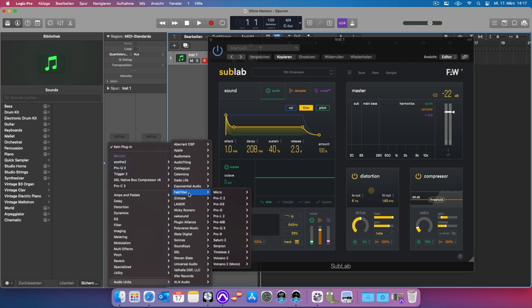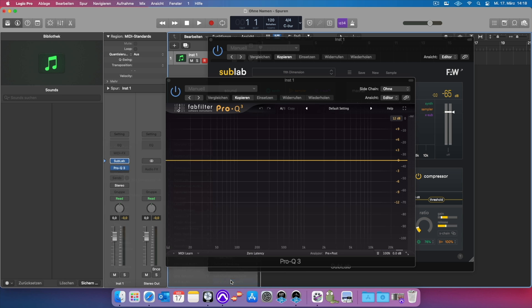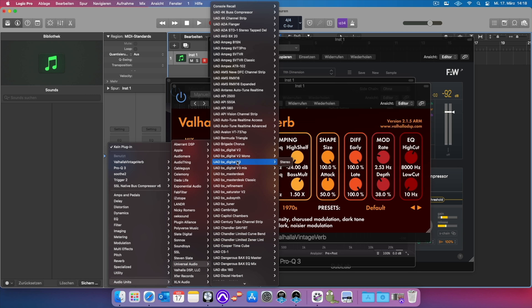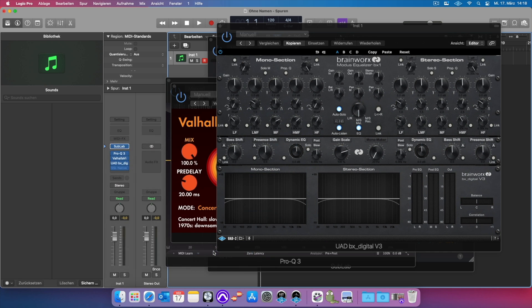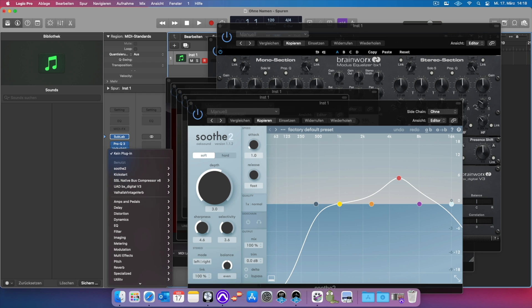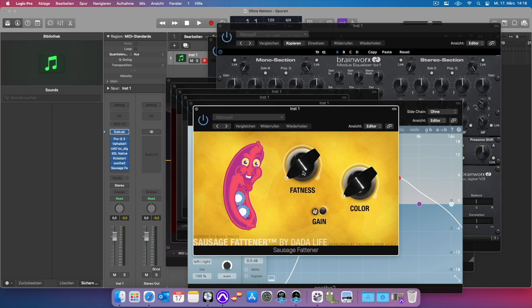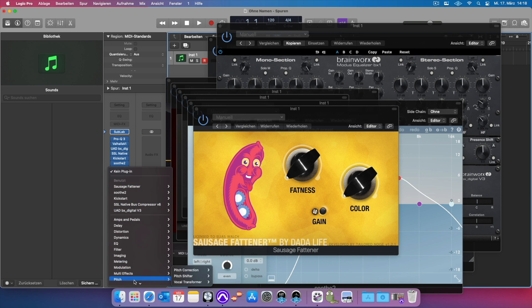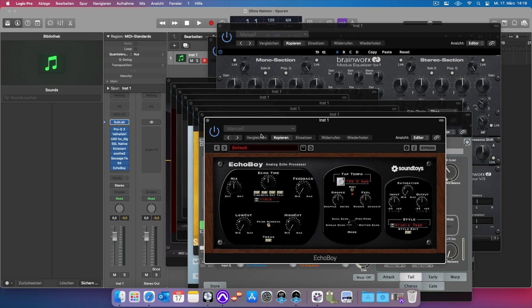Plugin-wise, everything that I use works. All the FabFilter plugins are optimized. The Valhalla stuff is optimized. Universal Audio plugins work quite fine. We have the SSL plugins, Kickstart from Nicky Romero, Soothe from OakSound — works supery-dupery nice. Melodyne works. The Sausage Fattener from Dada Life — everything is fine. Let's open my EchoBoy. Yeah, works.